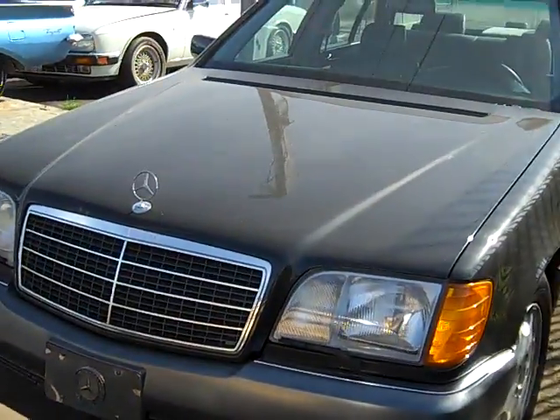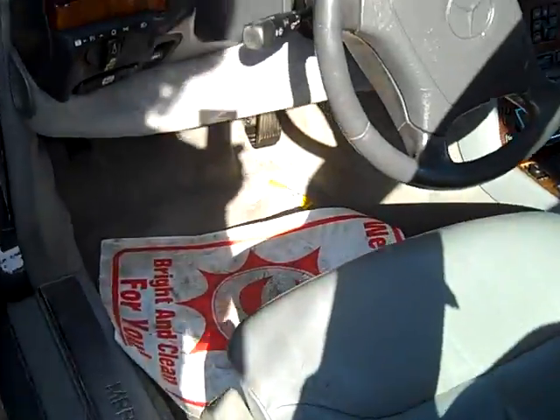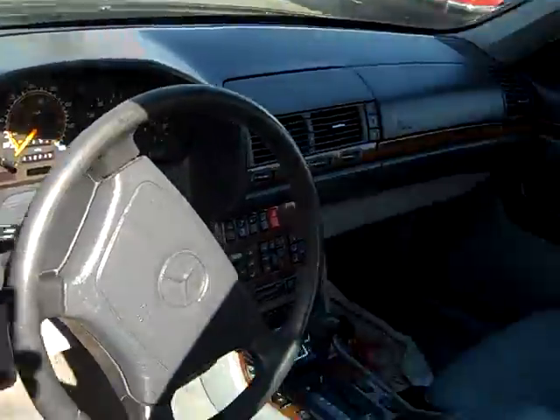Mercedes S500 — I've always got five to eight of them in stock. This one here, you can see the video on my store. It's a '94. I'll take $5,300 for it — it's in great shape.